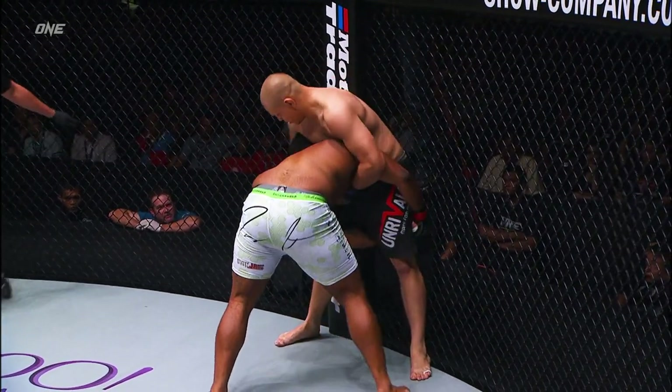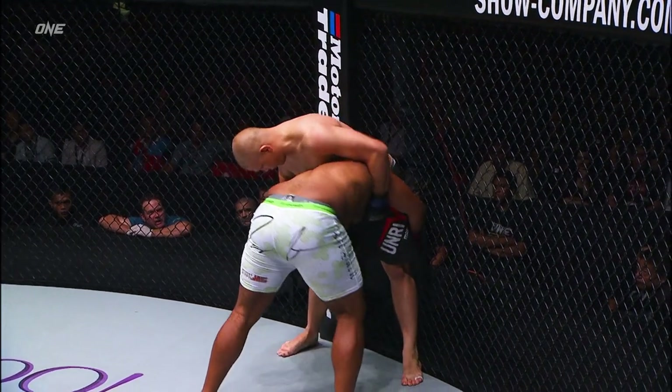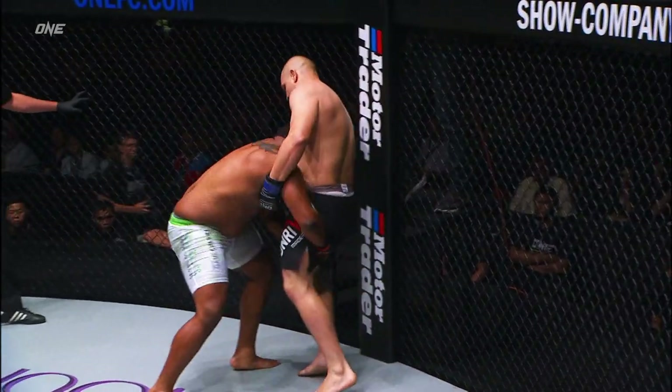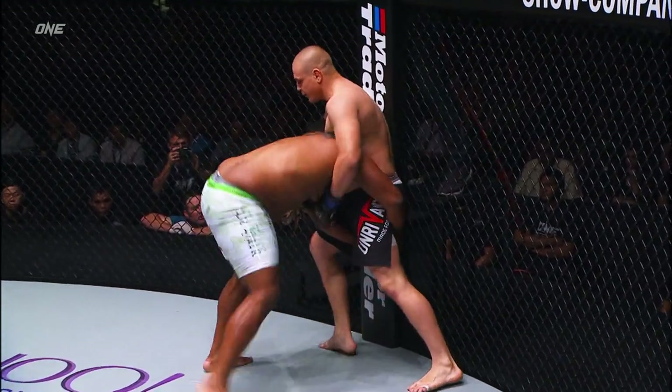Tony Johnson's just trying to get his head to clear. What an explosion that was from the Australian.